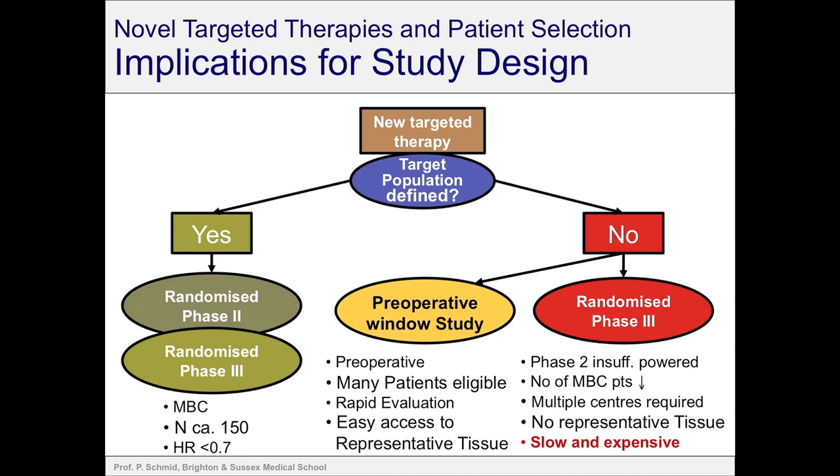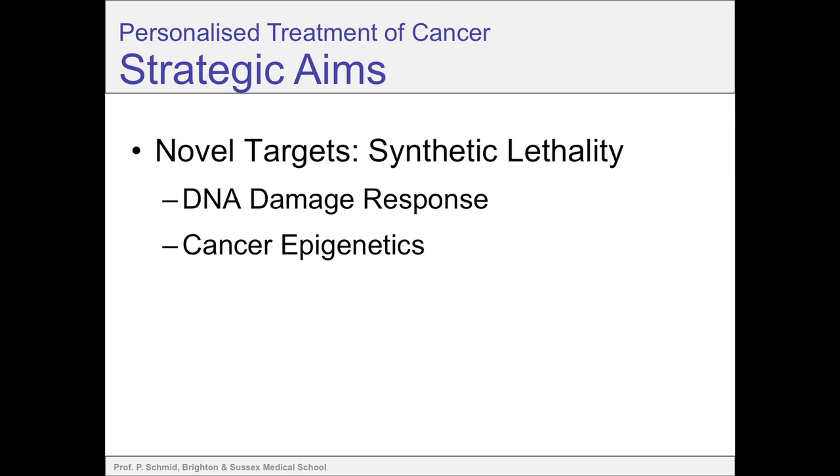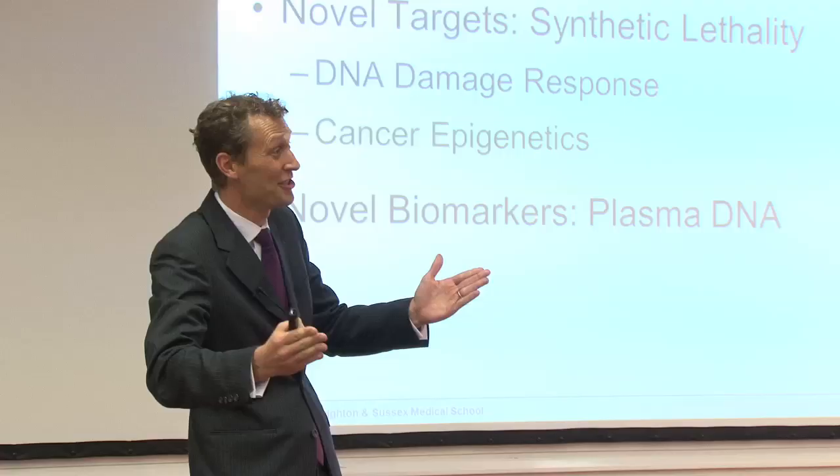What are the new ways forward? What is our strategy here in Brighton for breast cancer but also for other cancer types? We would like to focus on a few areas: first of all, we want to identify novel targets and look for something called synthetic lethality. Two main areas: one is DNA damage and repair, the other is cancer epigenetics. We also need better biomarkers to tell us something about the biology of the cancer, because I told you the cancer biology is changing over time, but we need a way to find out what the biology is at the point in time when we try to treat a patient. One of the biomarkers we're working on is plasma DNA.